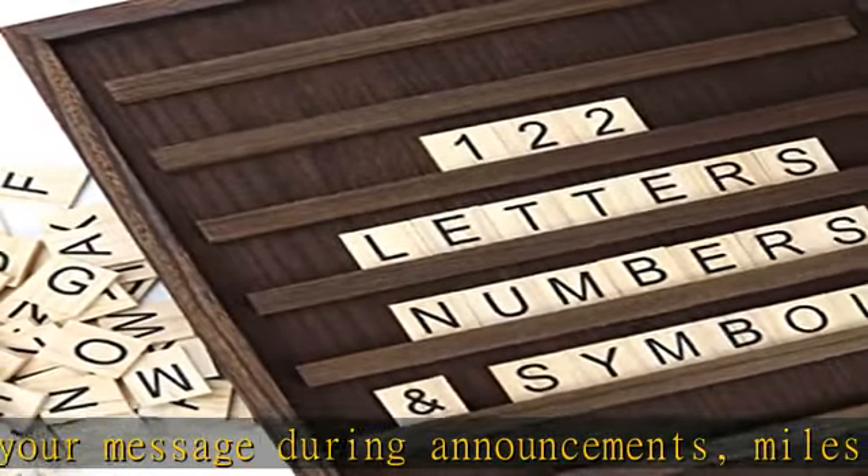The letter board is 23.6 inches tall, 17.7 inches wide, and 1.1 inches thick.